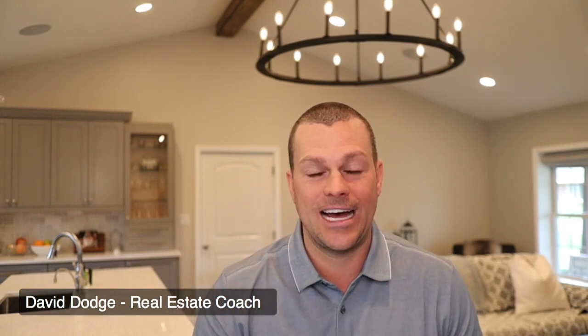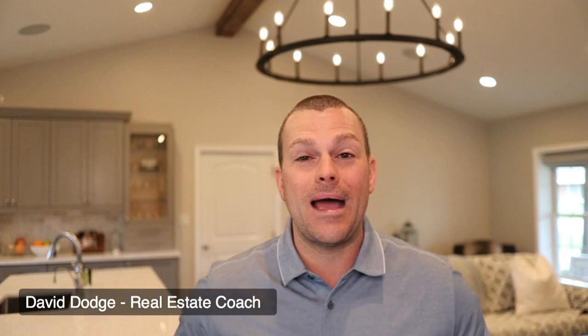Head over to freewholesalecourse.com and download the exact contract I use in my business every day to wholesale about ten properties a month. Thanks for watching, and if I brought value to you today, like this video and subscribe for more.